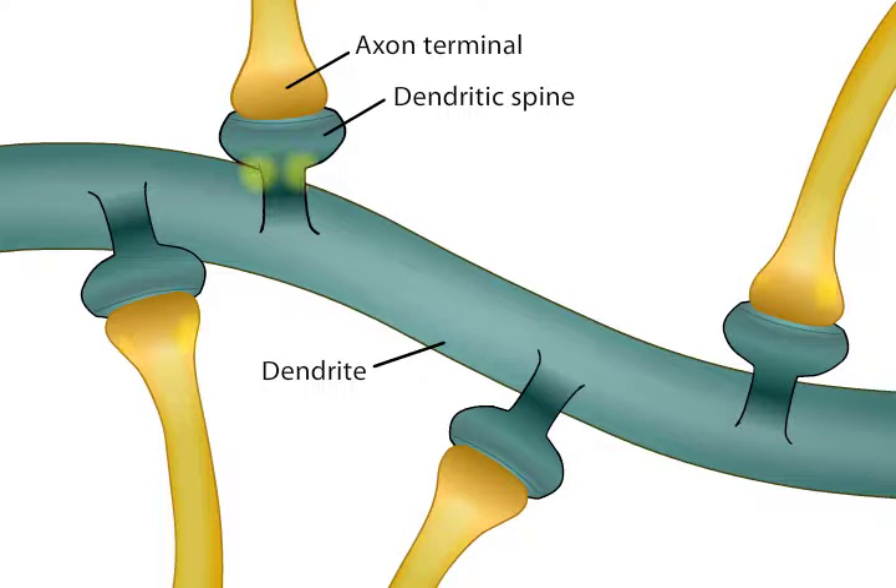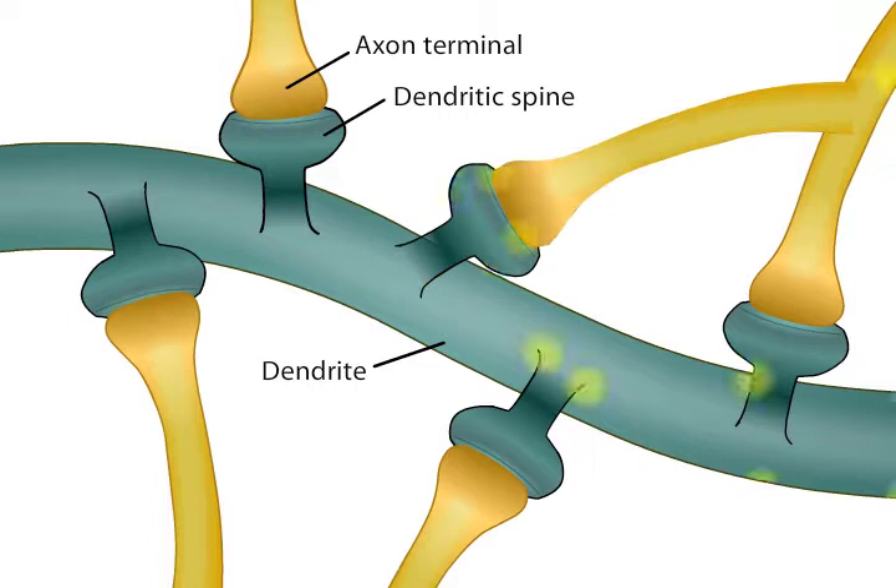Synapses exhibit many forms of plasticity that occur over a broad temporal range, from seconds to minutes to hours, days, or even years. Many synapses exhibit long-lasting forms of plasticity that are manifested by molecular or structural changes. These changes may represent more permanent changes in brain function and contribute to learning and memory.